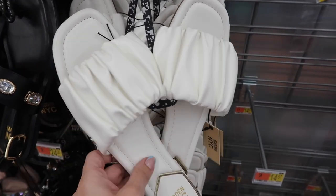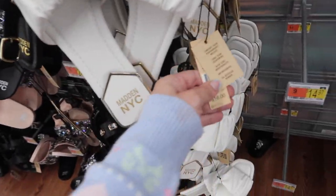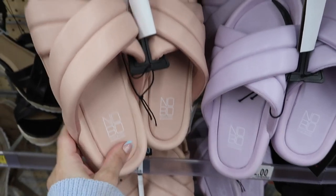New sandals from Madden NYC — this is a slide with ruched detailing, a square toe, and a little gold trim with a small heel in the back. These are $16.